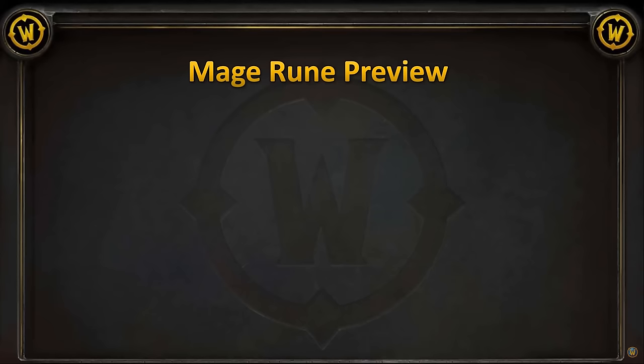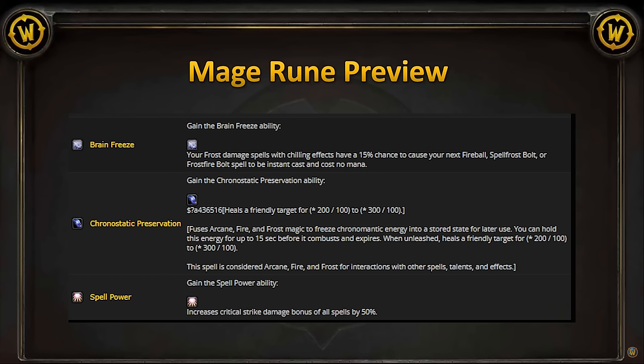Alright, let's talk about runes. Next phase, we are getting Waist and Feet runes. WoWhead has also datamined runes for Helms and Wrists, which are probably coming in Phase 3 — so if you don't want Phase 3 spoilers, click off now. Starting with the Phase 2 runes, let's go with the Feet slot. For Feet, we get Brain Freeze, Chronostatic Preservation, and Spell Power. Brain Freeze is neat and all, but I'd definitely assume most mages are going to be running Spell Power in their Feet slot — 50% increased critical strike damage is amazing.